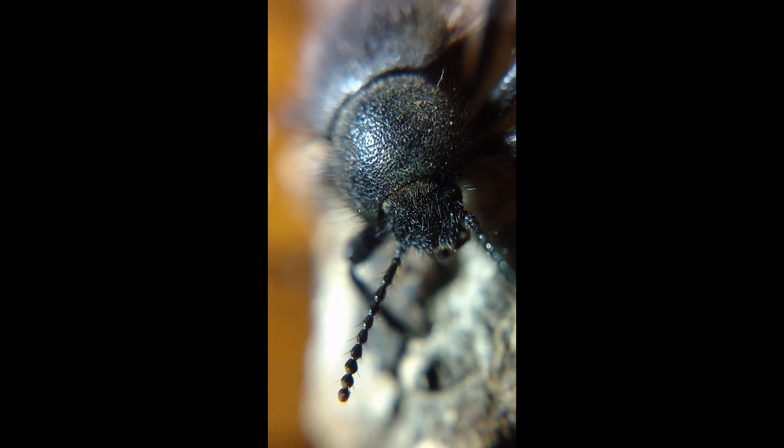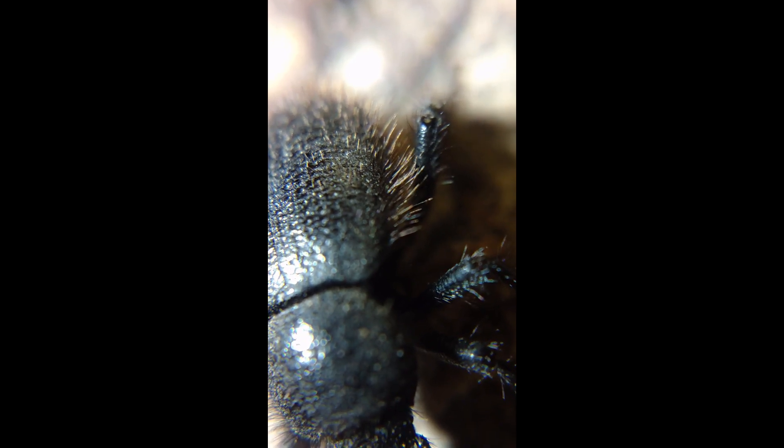These wooly darklings do great in communal tanks with other desert beetles. They feed very well on dried pet foods — dog food, cat food, different kinds of fish food. Little bits of carrot, little bits of apple. They're not picky.